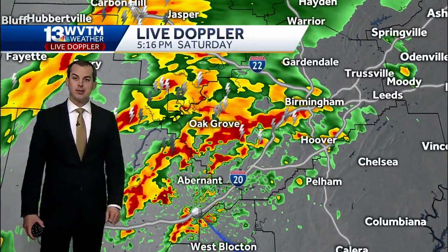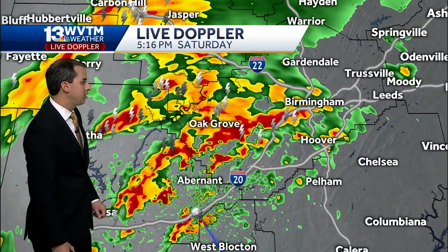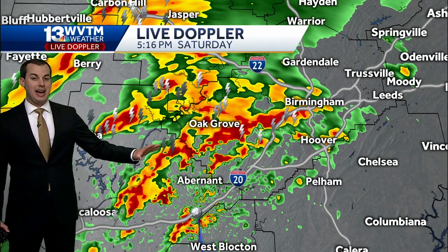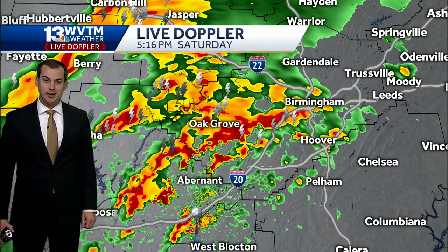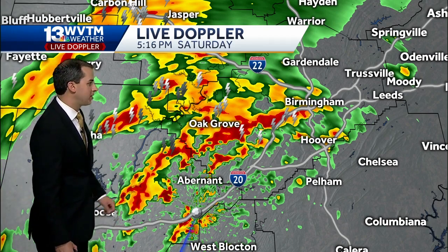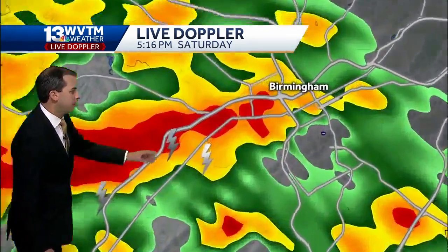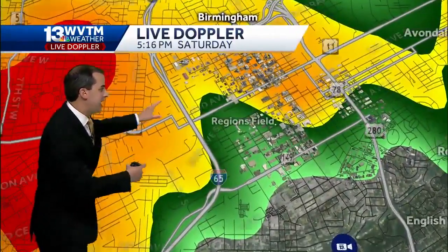We're going to go a little closer into Tuscaloosa and Jefferson County so you can see exactly who's seeing the heaviest rain right now. I want to stress none of this activity anywhere across our state is severe, and we're not really anticipating any severe weather through the evening hours. Still, pockets of heavy rain and maybe some minor localized flooding are a possibility. You can see very heavy rain now moving into downtown Birmingham.